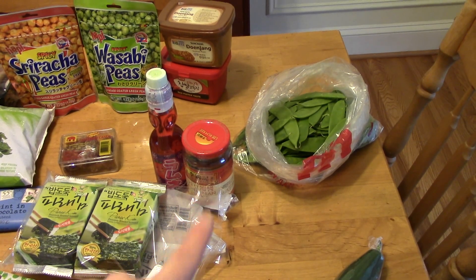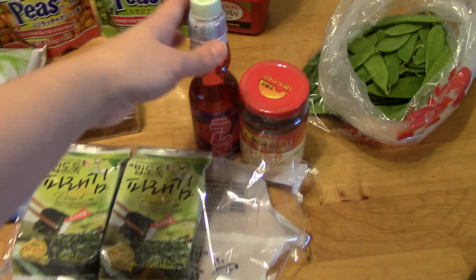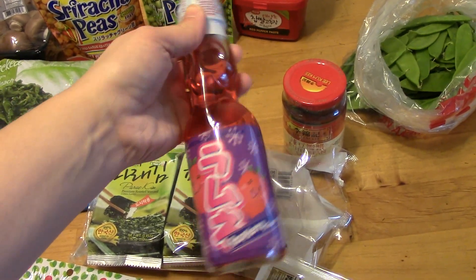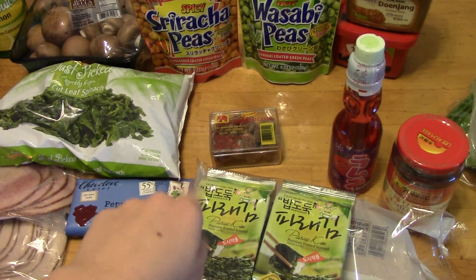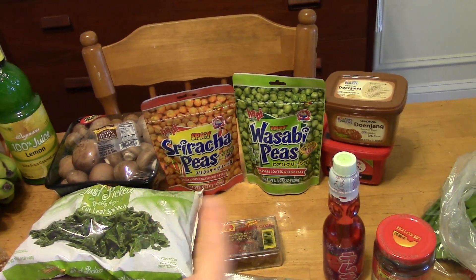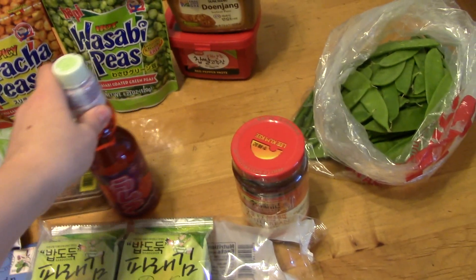I got some gochujang — actually, some doenjang for mapo tofu, but since I'm having tofu in the stuffed shells I don't like to have soy too often. I also got this carbonated beverage in a glass bottle with a glass bead inside — I don't know if it's for children, but my husband likes them, so I picked it up for his stocking. I also got tamarind candy for his stocking, and sriracha peas and wasabi peas — one flavor for my stocking, one for his, but we'll probably just share.